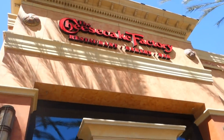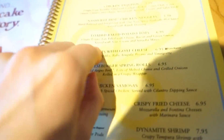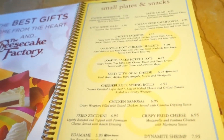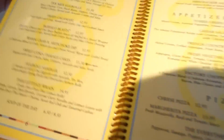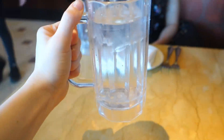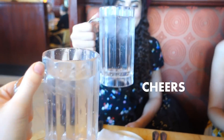This is the Cheesecake Factory - a massive Cheesecake Factory, holy moly it's massive! The menu is like an actual book. Crispy potato tots filled with cheese, bacon, green onion, served with sour cream and sriracha mayo... cheeseburger spring rolls - what is that? Oh my gosh there's so much good food. They just got our water and it's like an actual tanker of water, it's huge. Cheers!